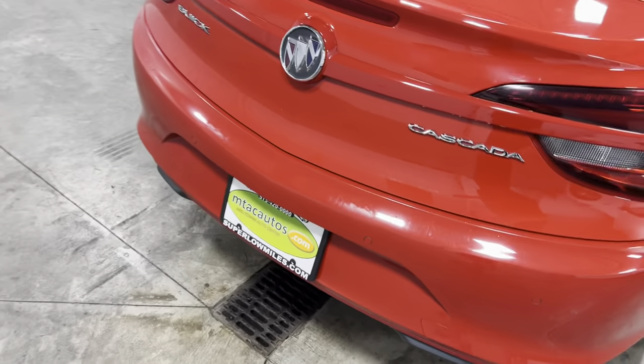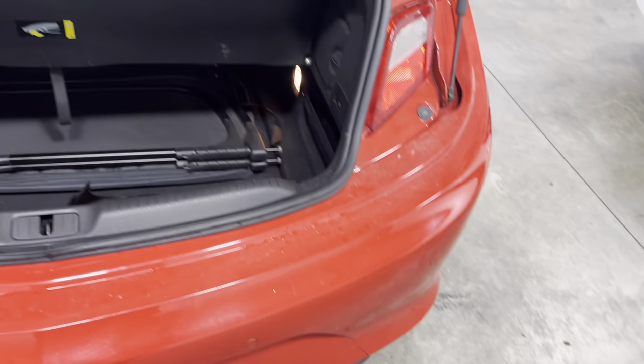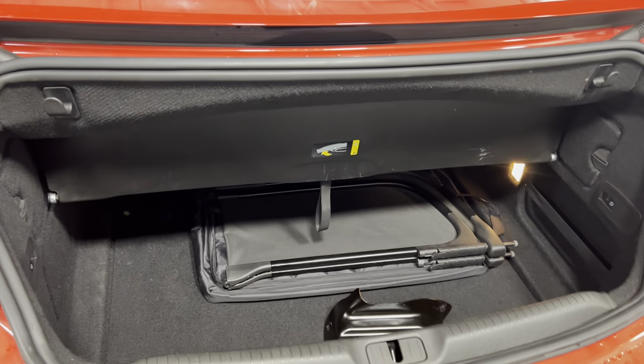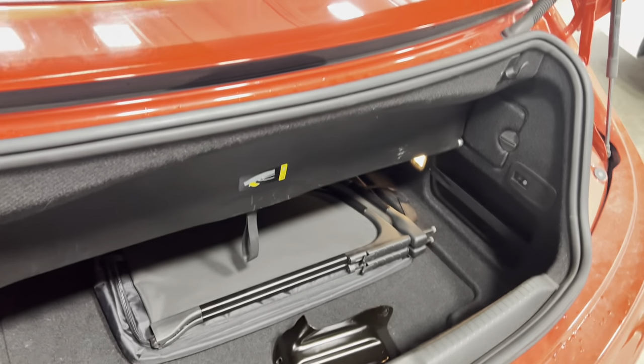Come to the back — backup camera, backup sensors. You've got the trunk with plenty of room, super clean. You can store golf bags, suitcases, whatever you want — truly up to you.